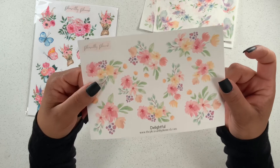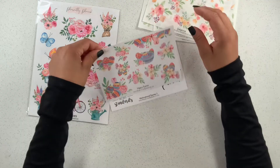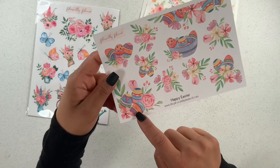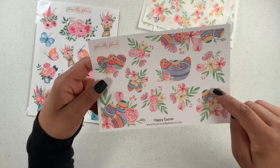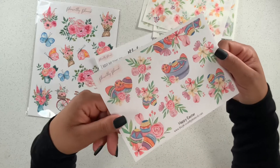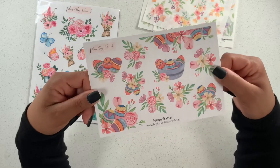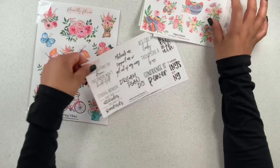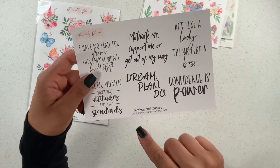So then we have Delightful — look at how pretty these are, I love the colors! And look at this one — Happy Easter! I love that the eggs are already decorated and they have cute little designs along with florals. These are so pretty. And we have some motivational quotes.